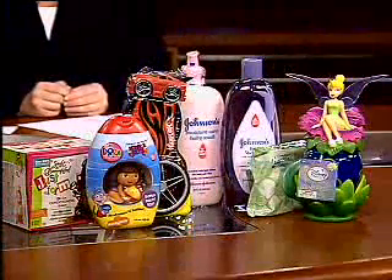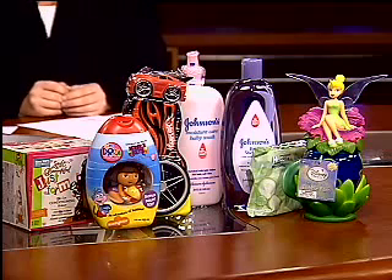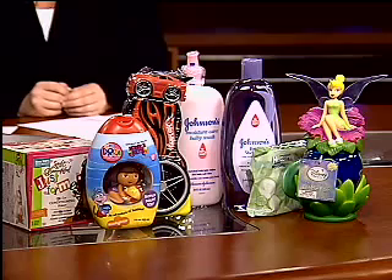No one was more shocked than I, as a mom of four children who has used these products pretty much from day one. I was surprised to see that 61% of the products tested had both of the cancer-causing chemicals — formaldehyde and 1,4-dioxane. A high percentage contained both, not just one, and an even higher percentage — 80% — contained one or the other.